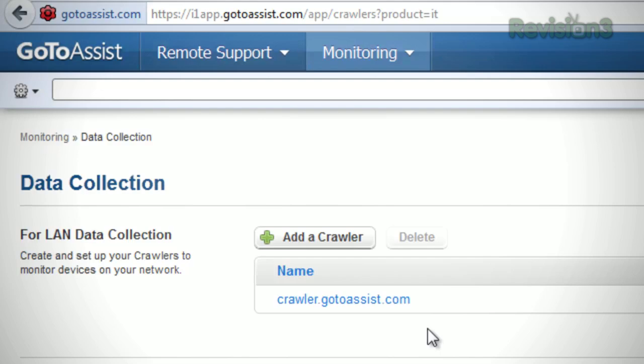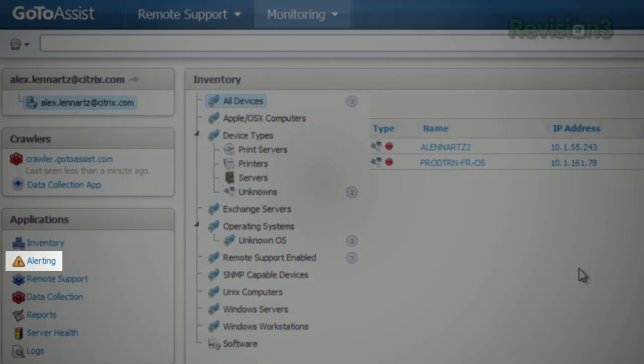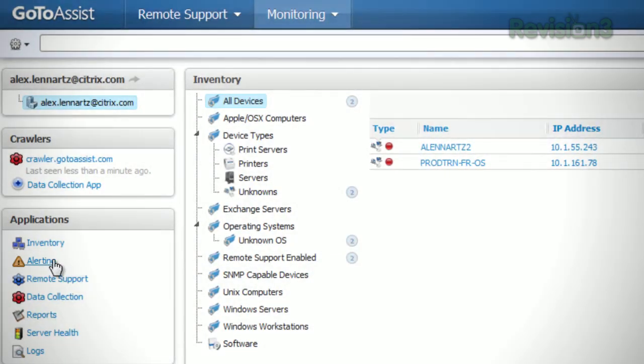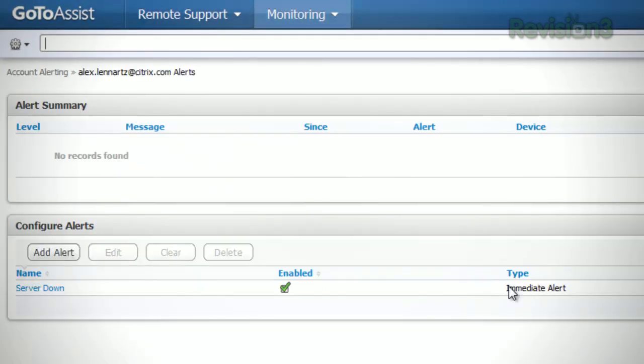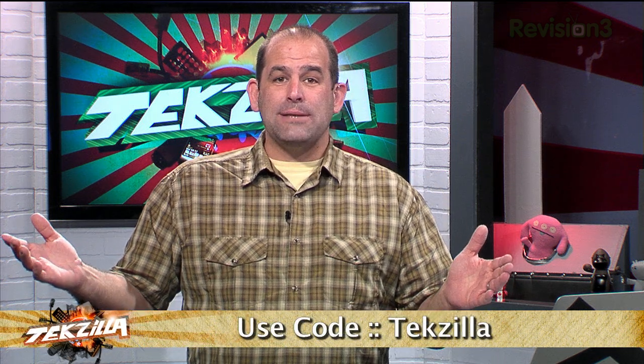GoToAssist monitoring gives you customizable dashboards displaying performance of all networks, servers, and desktops all in one screen, plus proactive alerting lets you fix small issues before they become big, job-threatening problems. Not quite sure GoToAssist is what you need? Try it for free — a special 30-day free trial. Visit GoToAssist.com, click the Try It Free button, and use the promo code TEXILLA. All you've got to lose is pain and suffering in the office. IT people, check it out — GoToAssist.com, try it free, and use promo code TEXILLA.